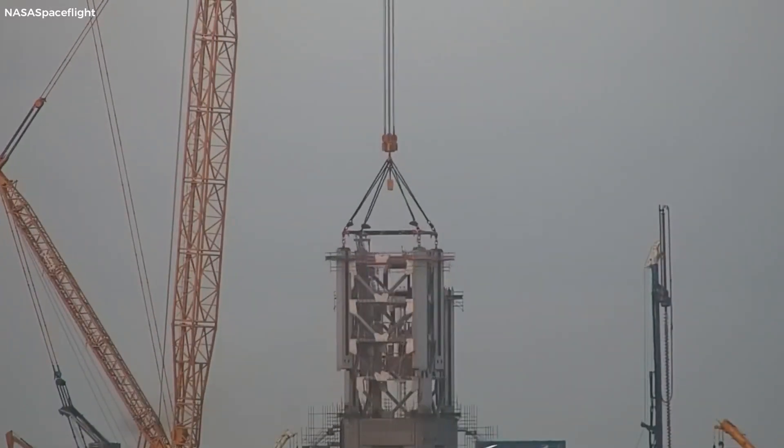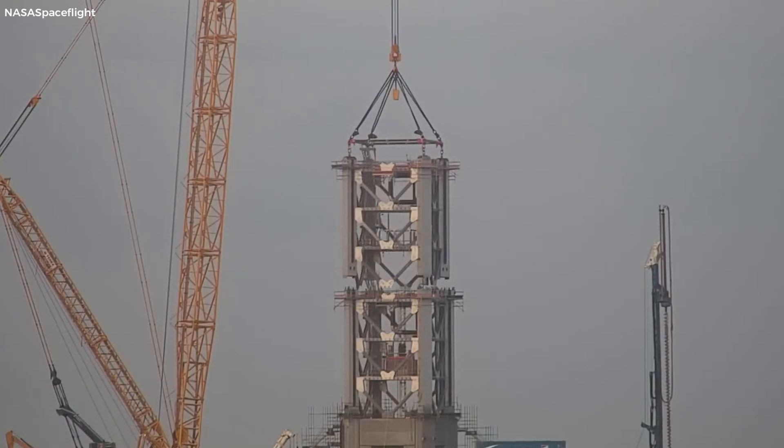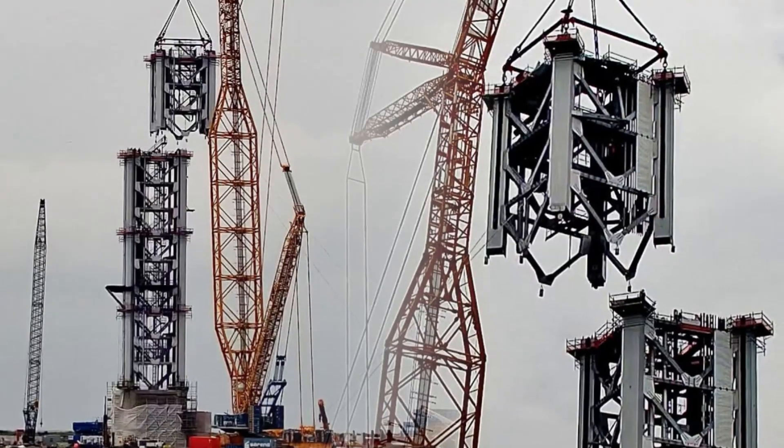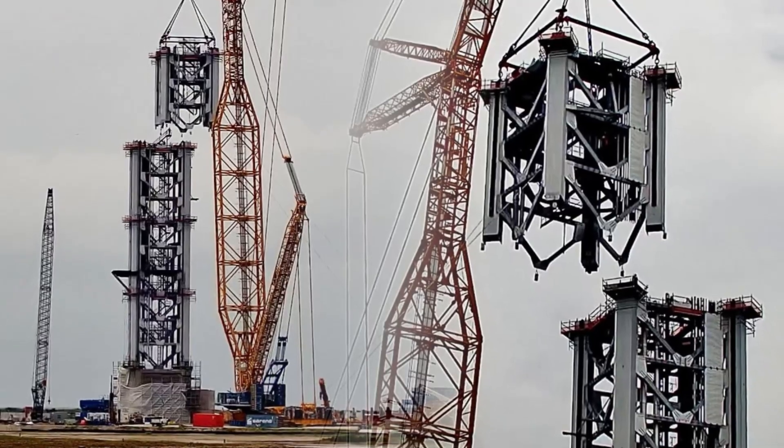SpaceX is moving at lightning speed to complete Tower B. The recent addition of Module 3, stacked just two days after Module 2, demonstrates their commitment to accelerating the construction process.